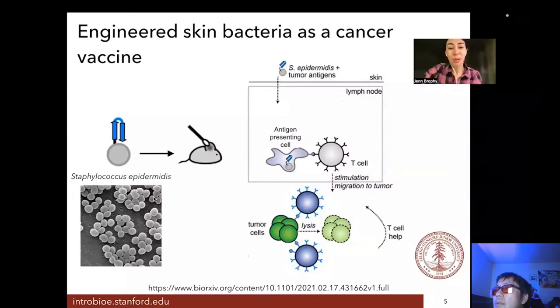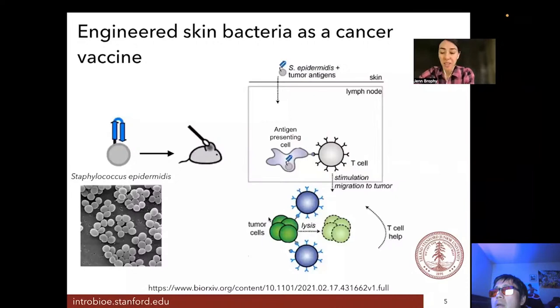Staphylococcus epidermidis is actually a common colonizer of skin — there is probably some living on you right now — so this bacteria is safe, a normal inhabitant of your skin microbiome. By engineering it to display a little piece of a tumor, called a tumor antigen — a piece of protein usually found on the surface of a tumor cell — you could get the mouse's immune system trained to recognize that as infectious and clear it from the body. When researchers Dr. Aaron Chen and Professor Michael Fischbach swabbed some of this engineered bacteria behind the ear of a mouse and then gave the mouse a small tumor, they found that the tumor was not able to grow.